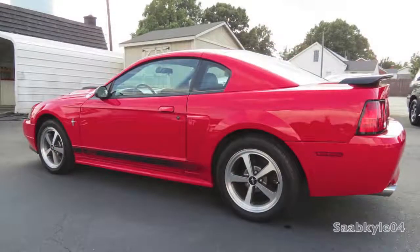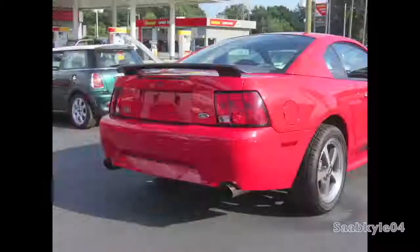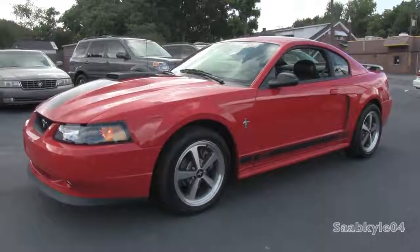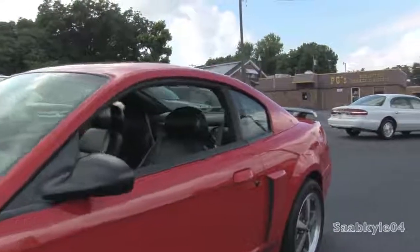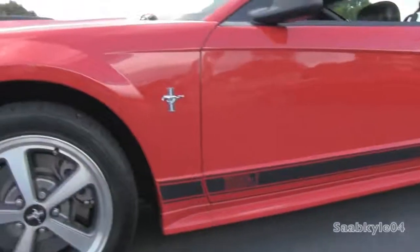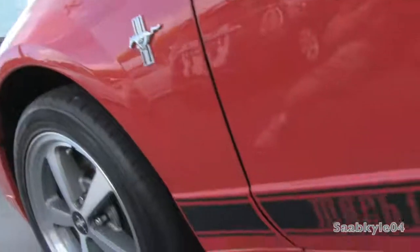Originally, the '69 Mustang Mach 1 was one of Ford's high-performance model Mustangs that could be had with three available engines: a 250-horsepower 351-cubic-inch Cleveland V8, a 320-horsepower 390-cubic-inch V8, as well as the top dog 428 Cobra Jet V8 producing a very underrated 335 horsepower — just like the GT500 — in order to decrease already rising insurance costs for high-performance muscle cars.